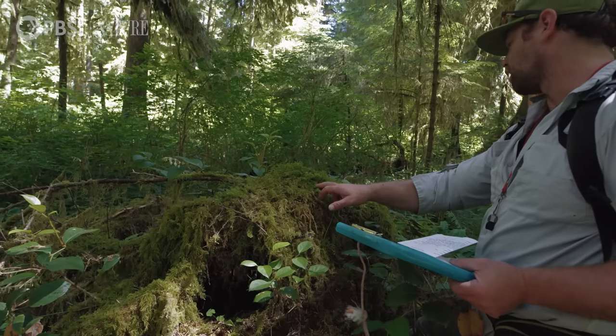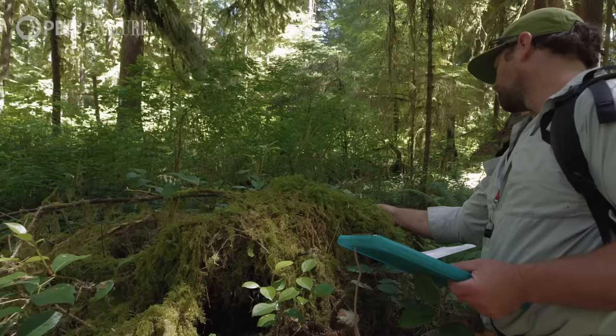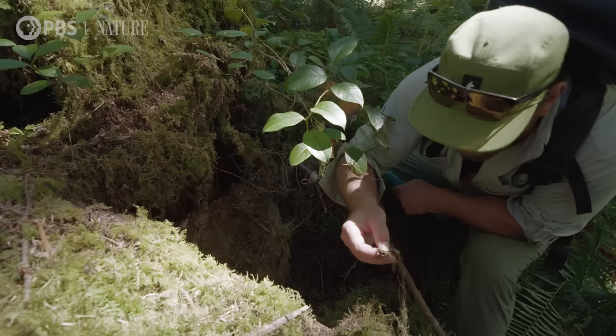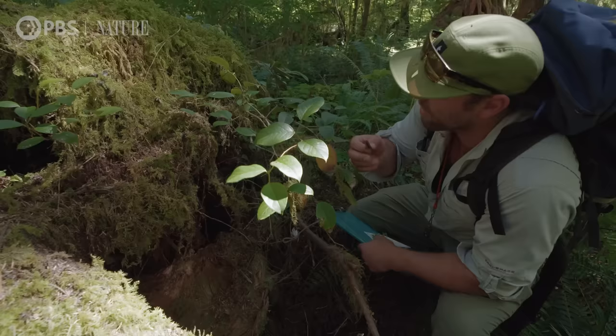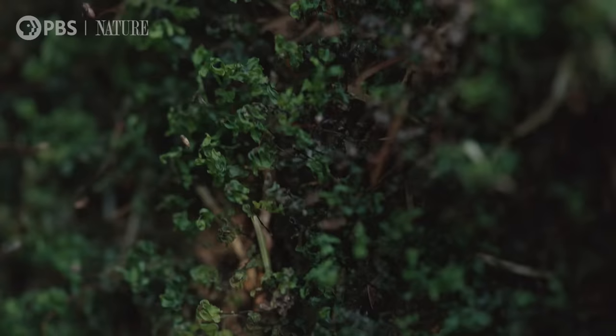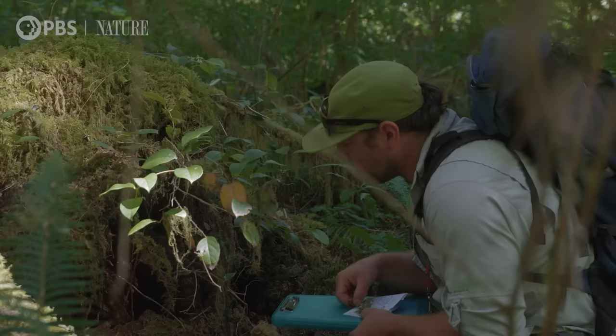We have Kindbergia oregana, clitricum moss, Rhytidia delphis laurus, hyalocomium splendens, Amblystigiaceae moss. I can see at least five or six species of moss just with a very cursory assessment here, but once you get closer and closer to what you're looking at, you'll notice more that'll start to pop out.